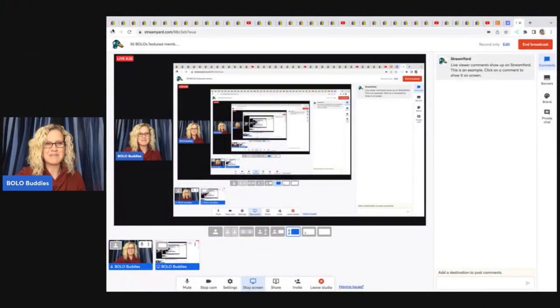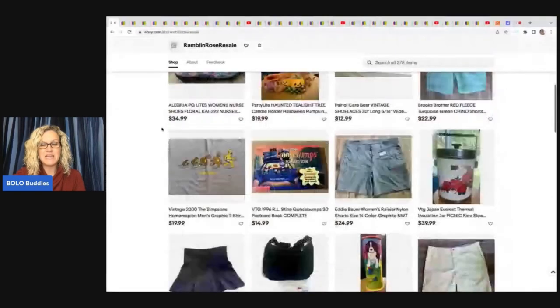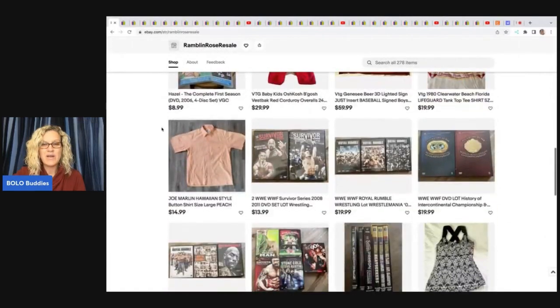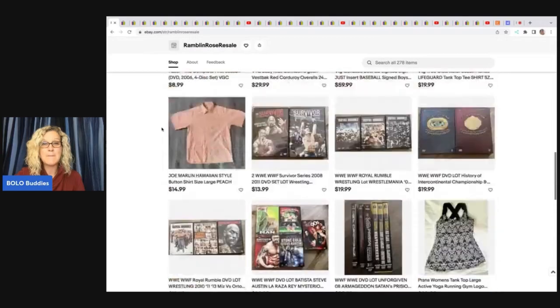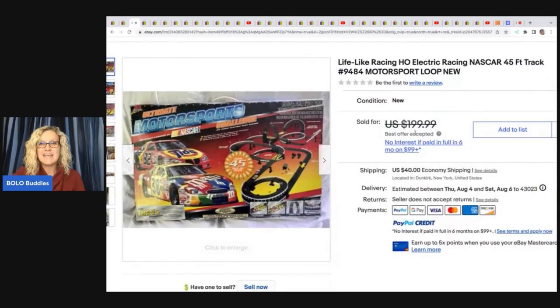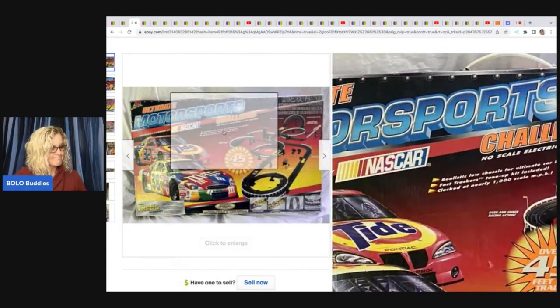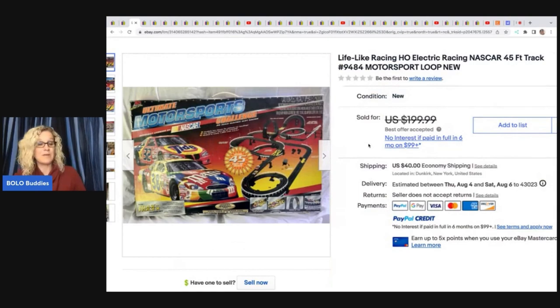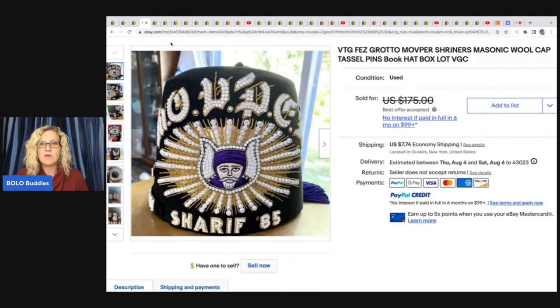Are you ready for the first item? It comes from Ramblin Rose Resale — I will link her store down below, along with every store featured in this video. If they have a YouTube channel, that will be linked as well. The first item is this Lifelike Racing HO Electric Racing NASCAR track — a motorsport loop. She got this for $12.99 at the Salvation Army and sold it for $125 best offer.